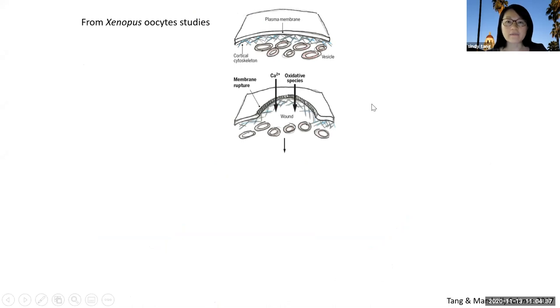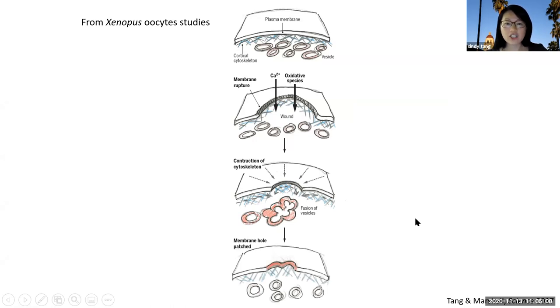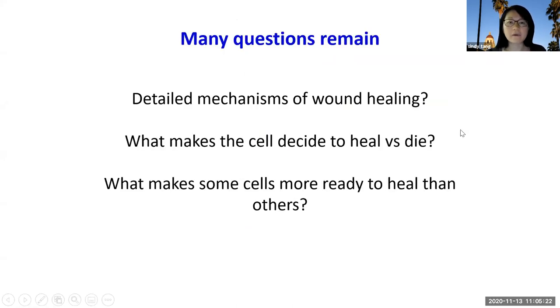There have been quite a few studies on wound healing, many done in Xenopus oocytes. From these studies, it's found that when there is a wound, the influx of calcium and/or oxidative species triggers the wound response. Once started, mechanisms include contraction of the cytoskeleton like actomyosin to close in on the wound, and patching of the membrane hole by fusion of internal vesicle membranes with the plasma membrane. Still, there are unanswered questions: the detailed mechanism is not fully elucidated, what makes the cell decide to heal or die, and what makes some cells more ready to heal than others.